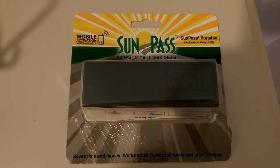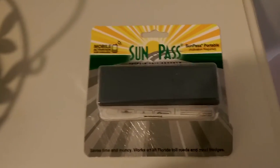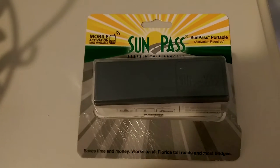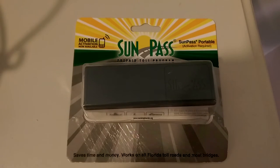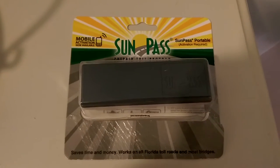If you're going to be traveling to Florida in your own car or a rental car, you'll want to pick up one of these — a SunPass. If you do not get one in a rental car, you're going to have to pay eight dollars per day, and if you go through a toll booth without a SunPass, you will have to pay a fifteen dollar service charge on top of the toll fee.